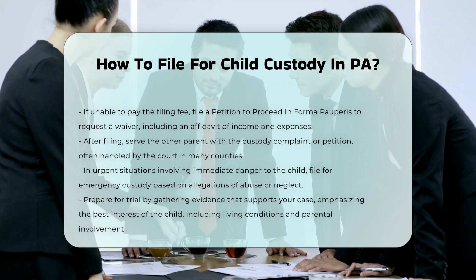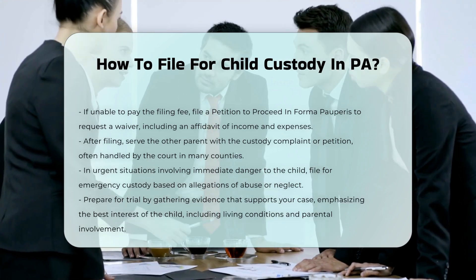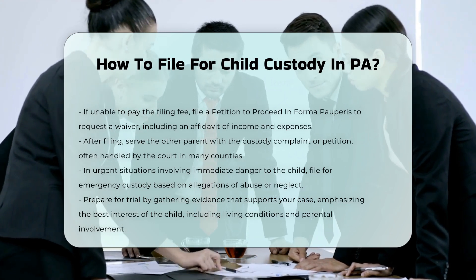Emergency custody. In cases where the child is in immediate danger, you can file for emergency custody. This typically involves allegations of abuse, neglect, or other unsafe conditions.